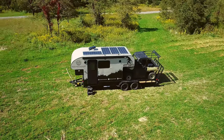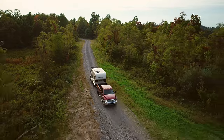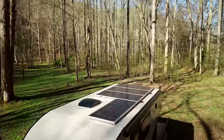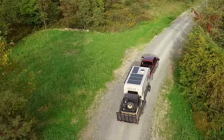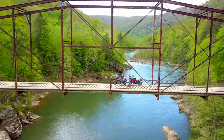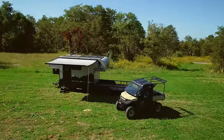Introducing the Base Camper Off-Grid Toy Hauler by Mountaineer Vanworks — your ticket to unbridled adventure. This rugged all-in-one solution is the ultimate off-road companion. It's a toy hauler, camper, and gear storage rolled into one, designed for thrill seekers who crave the wild. With off-grid capabilities and smart amenities, it's your Base Camp for freedom.